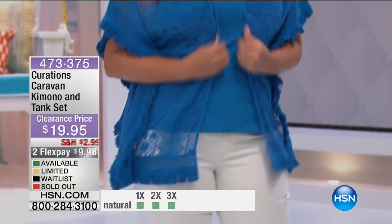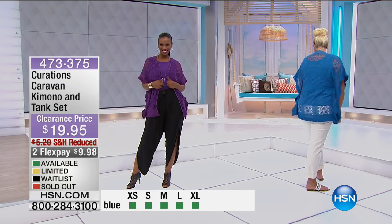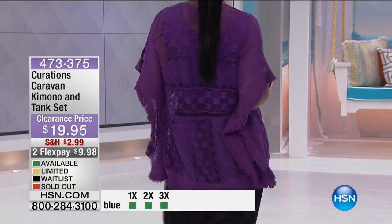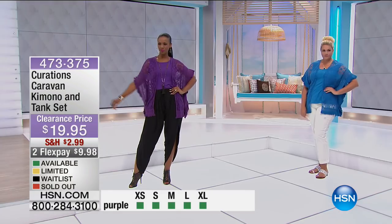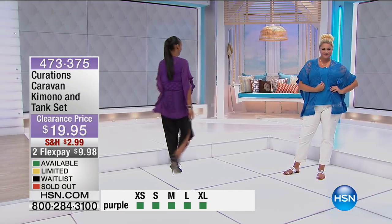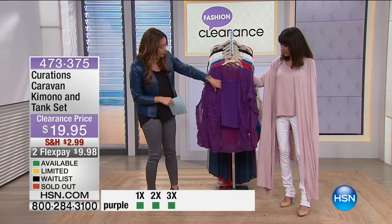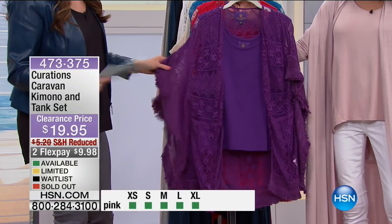Amazing — and great colors. We're going to show you the colors. The kimono is about 29 inches in length, and the tank is about 24. It comes in extra small through 3X, and we're showing you on the bottom of the screen a snapshot of what sizes and colors are available. It is a clearance day, so we are broken in sizes and colors. We're going to show you the purple, and you get both pieces today — you don't have to buy the tank separately.